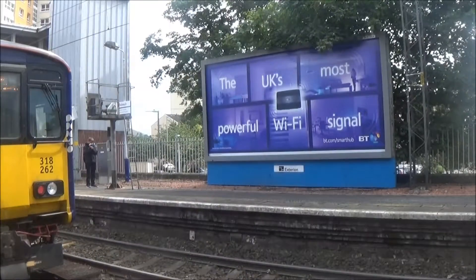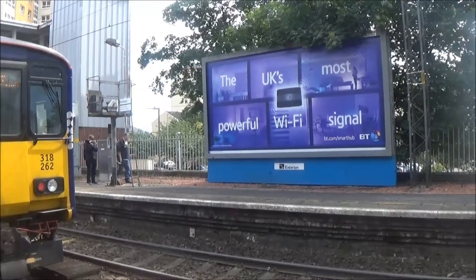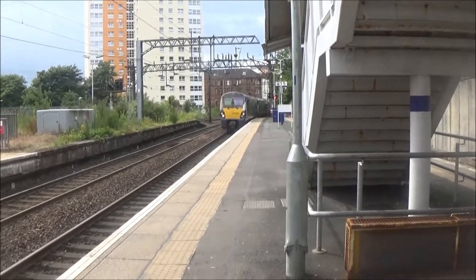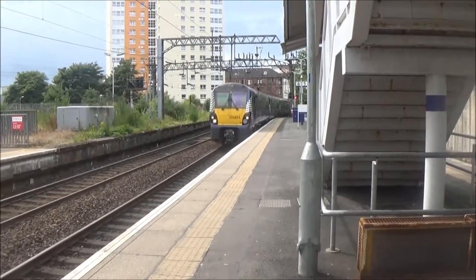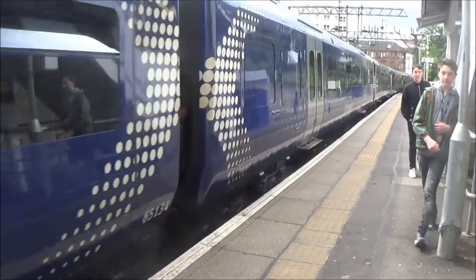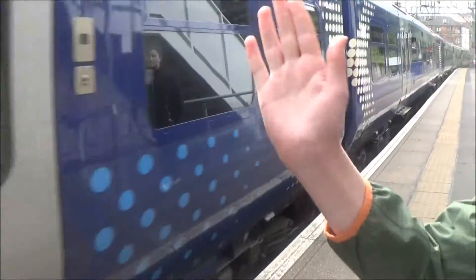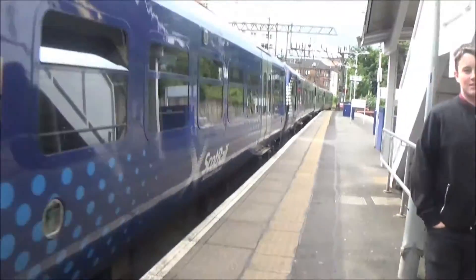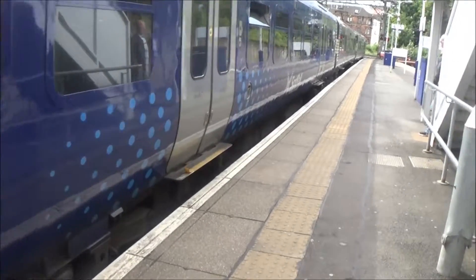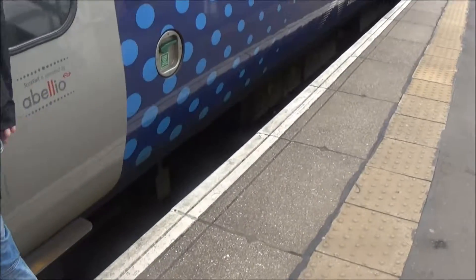Sorry, it's not the best video because I've had to use my camera at the same time. 334034 and 334014 — I want to get the back unit on this one. This train is holding for Waverley.